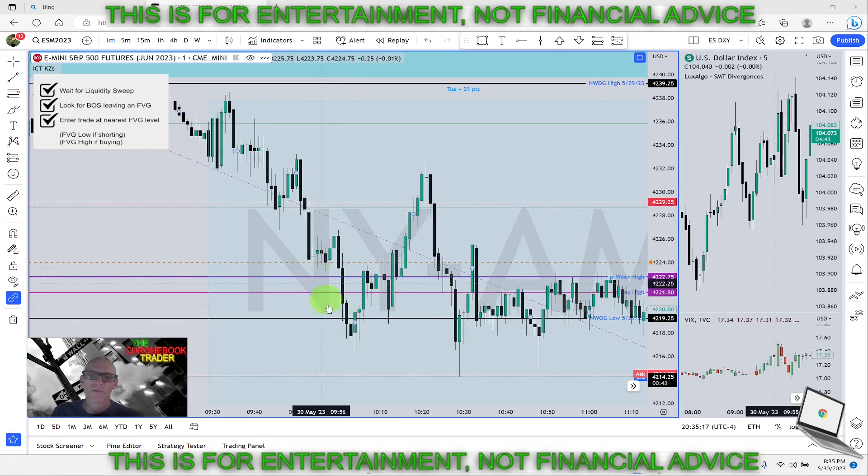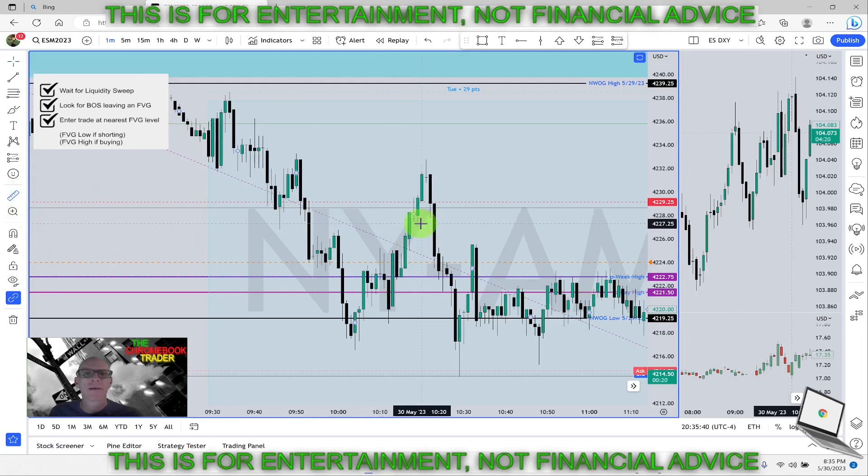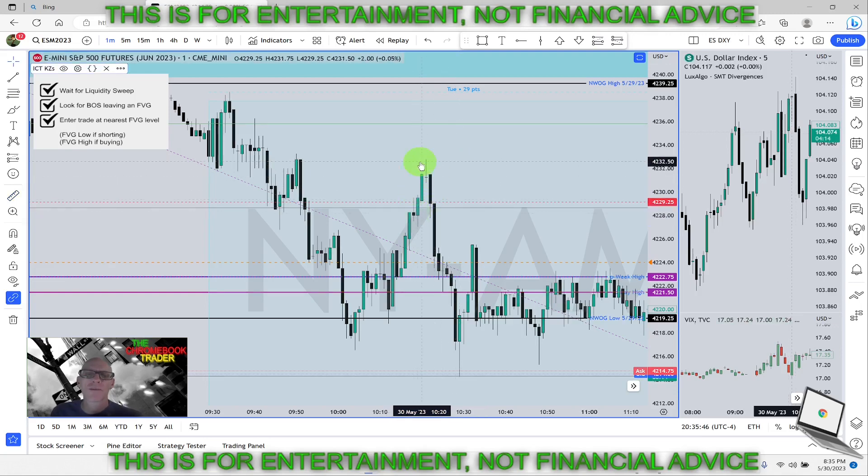We've been going down and definitely taking liquidity. What we see here is a swing high — price comes down, comes up, and takes it out. There's no real fair value gap here, maybe one tick of a fair value gap, but there's another one right here. This one delivered exactly five and a quarter points. Somebody in the live stream got this one — five and a quarter to the T. So if you were going for five, you got that.